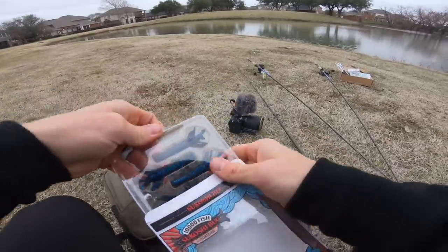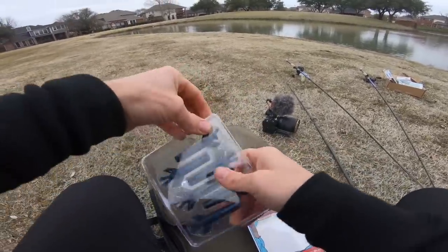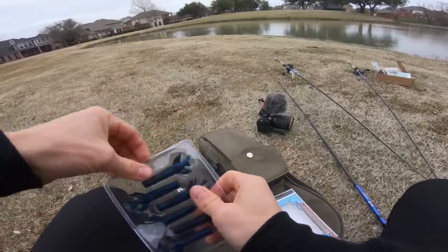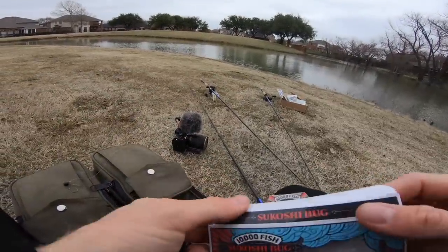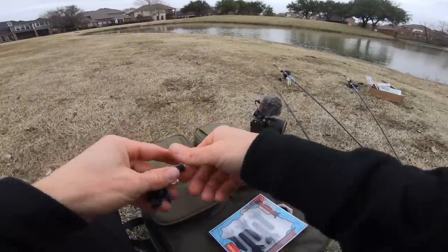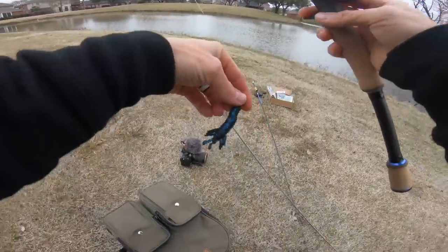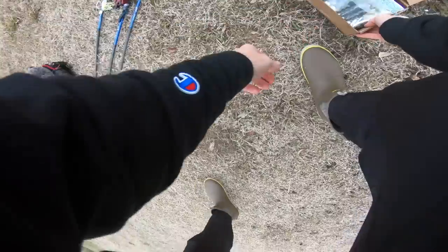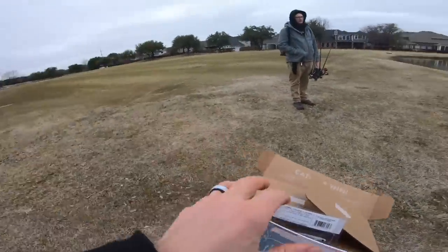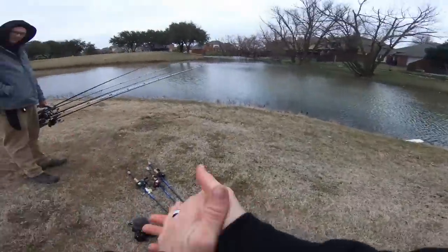Breaking out these Sakoshi bugs — nicely packaged. This could be the winter domination tool. I'm feeling pretty good about this one, actually. Sakoshi bug is rigged up, let's hit the next pond. Pulling up at spot number two out here — we're going to see if we can't tear it apart with the Ned Rig. Feeling pretty good.